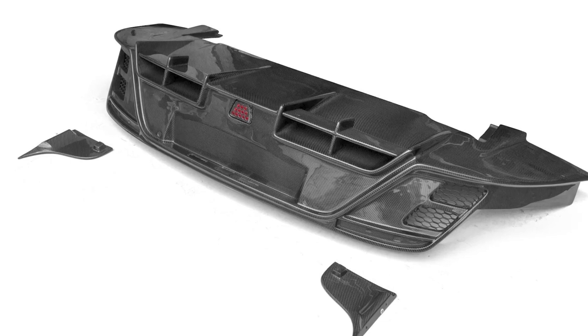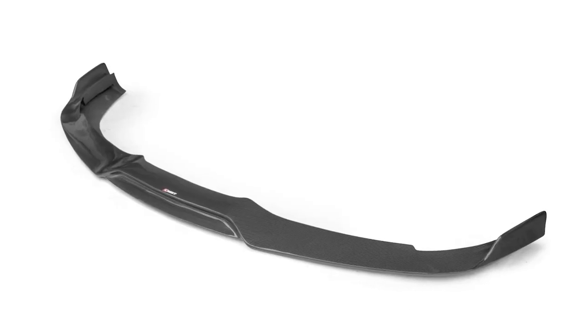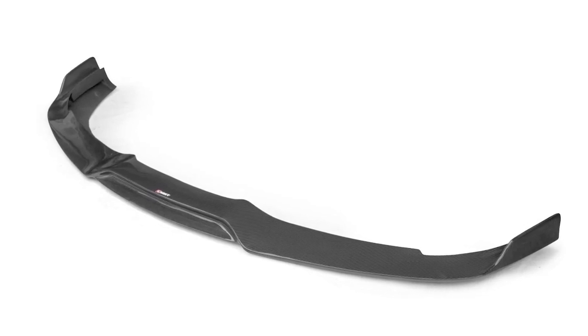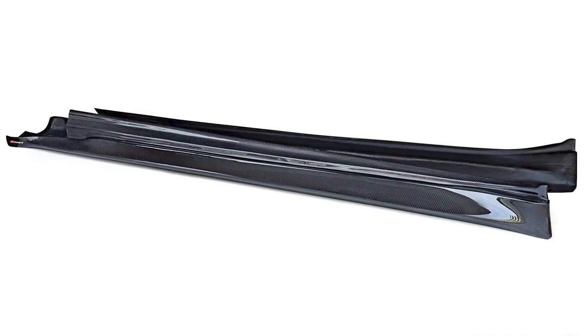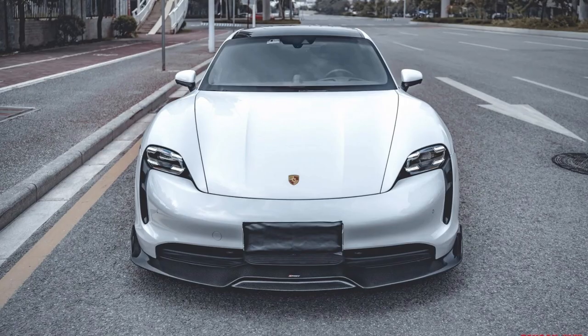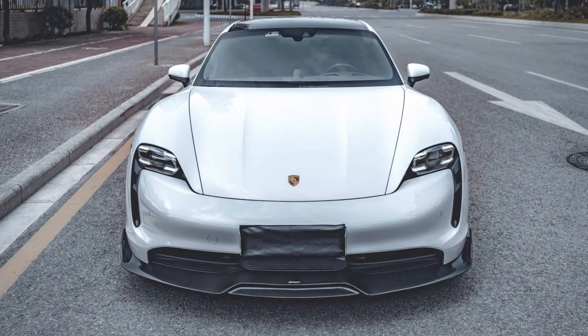So there you have it. If you're looking to upgrade your Porsche Taycan's appearance, consider installing a body kit. That's all for today's video. I hope you enjoyed it and learned something new. If you did, please give this video a thumbs up and subscribe to my channel for more car-related content. And don't forget to hit that bell icon so you never miss an update from me. Thank you for watching and see you next time.